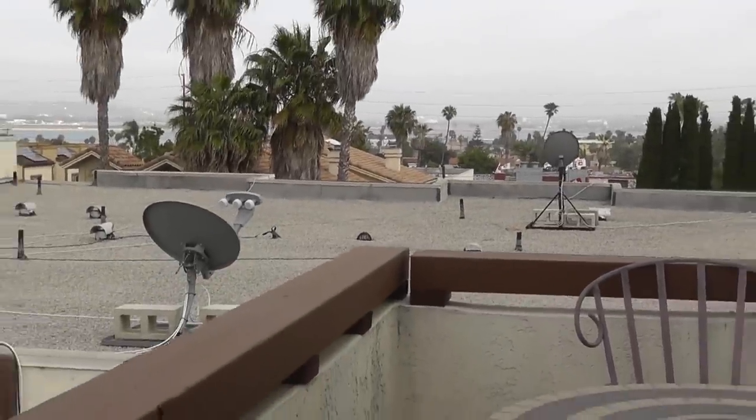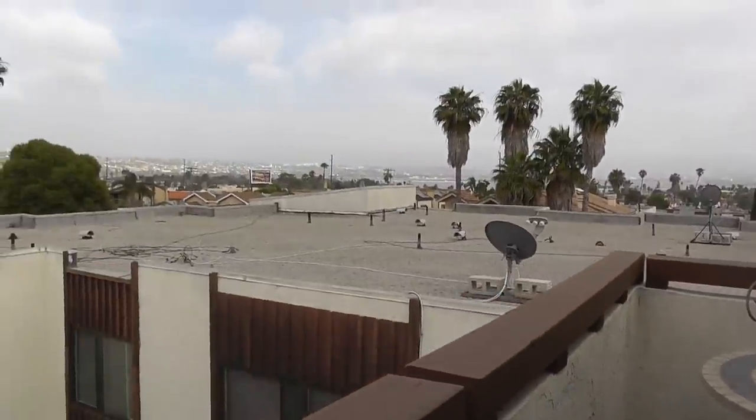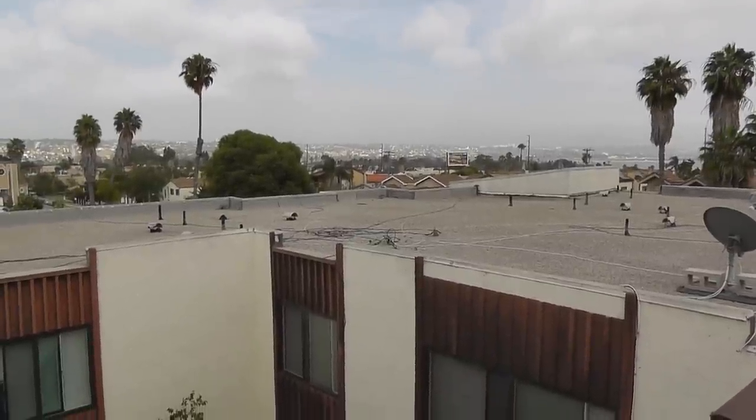Hopefully you guys get a better idea of what this unit has to offer. I'll get this uploaded — hope everybody's having a great day. Again, this is Alex with Team Aguilar Real Estate. We'll talk to you later.